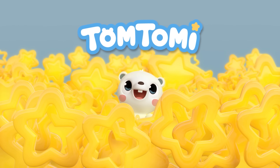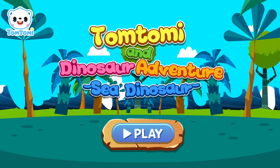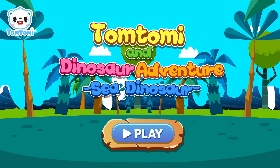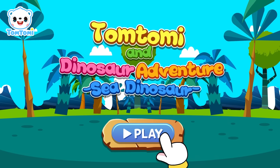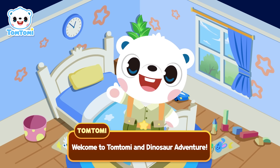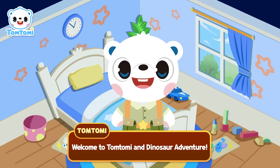Tom Tomy and Dinosaur Adventure — See Dinosaur! Friends, click click! Welcome to Tom Tomy and Dinosaur Adventure!